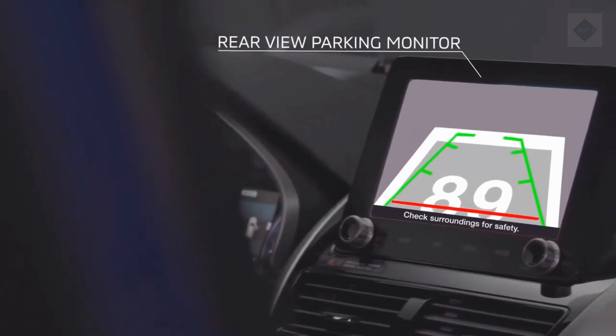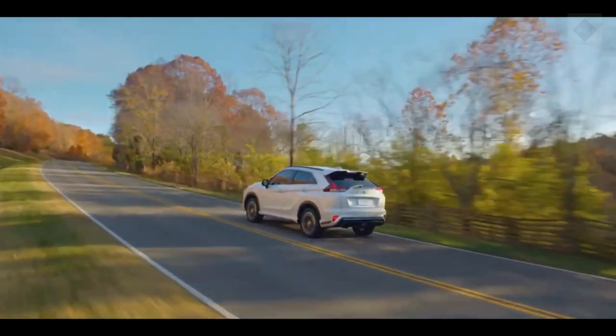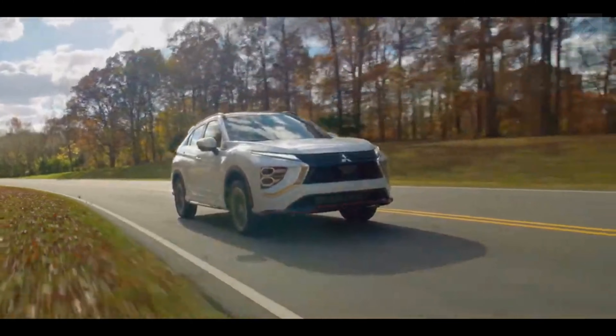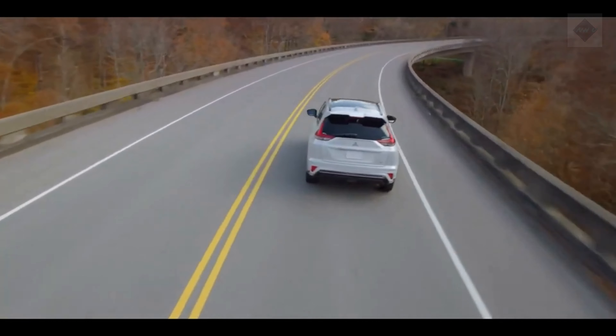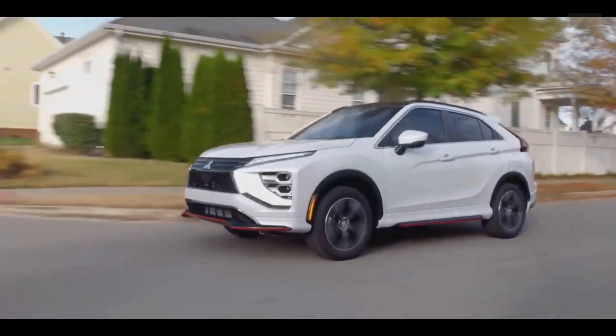Warranty and maintenance coverage. While Kia and Hyundai tout their 100,000-mile powertrain warranties, Mitsubishi equals that, offers better corrosion protection, and more generous roadside assistance. The limited warranty covers 5 years or 60,000 miles, and the powertrain warranty covers 10 years or 100,000 miles. There is no complimentary scheduled maintenance included.